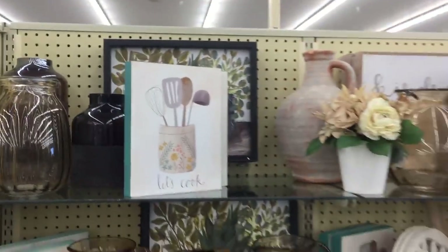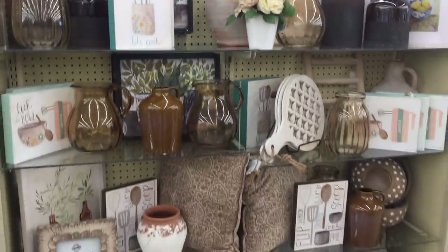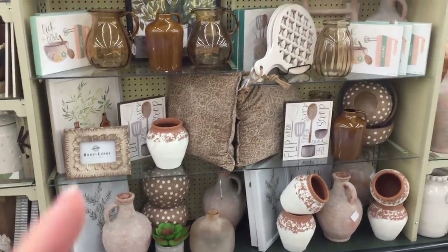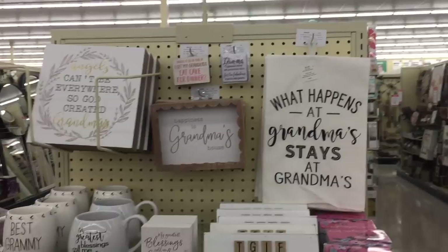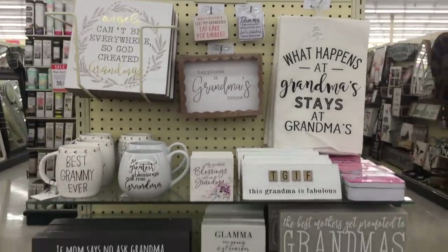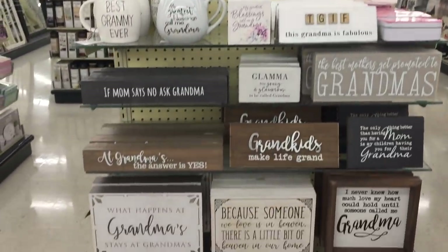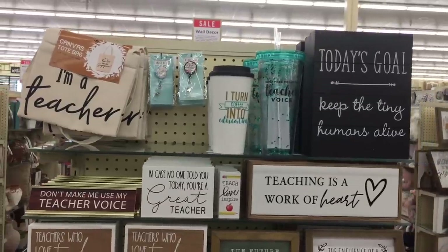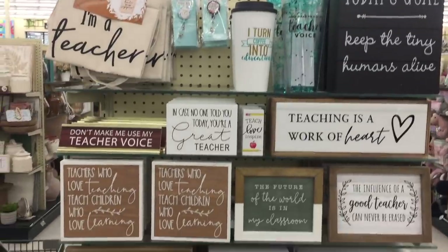Are you enjoying the things that I'm browsing for you right now? Let's cook - well, okay. Hey, you're talking my language. Actually, let's eat is my language. What happens at grandma's stays at grandma's. If mom says no, ask grandma - that's awesome. I absolutely am adoring this spot.